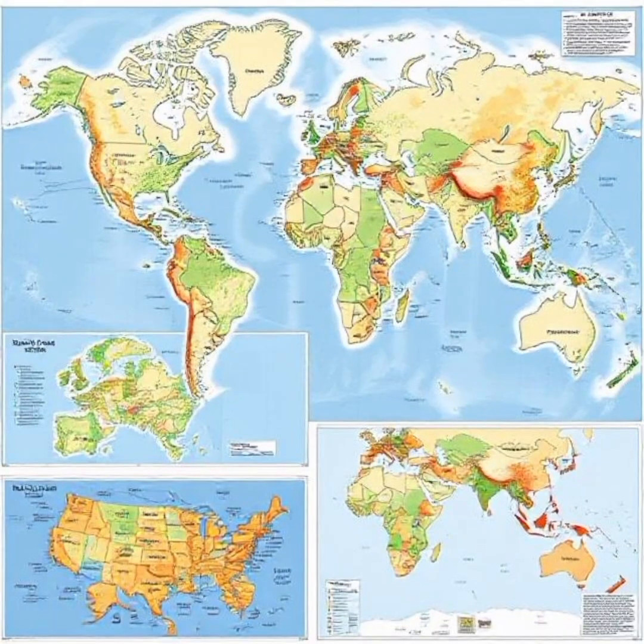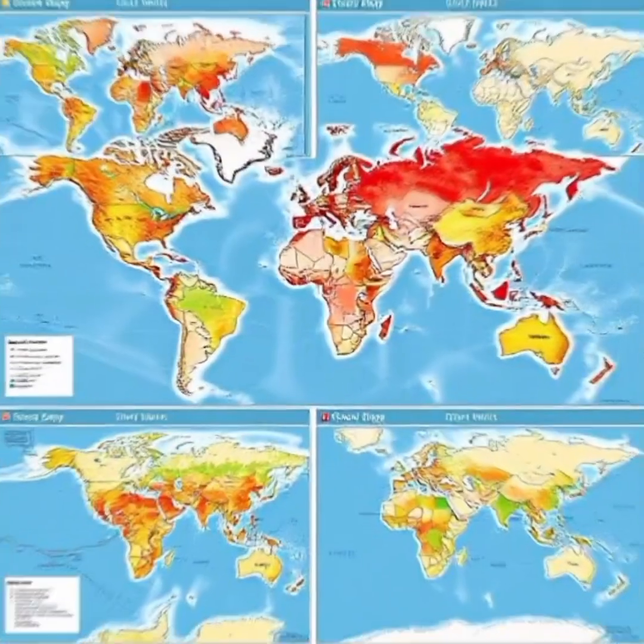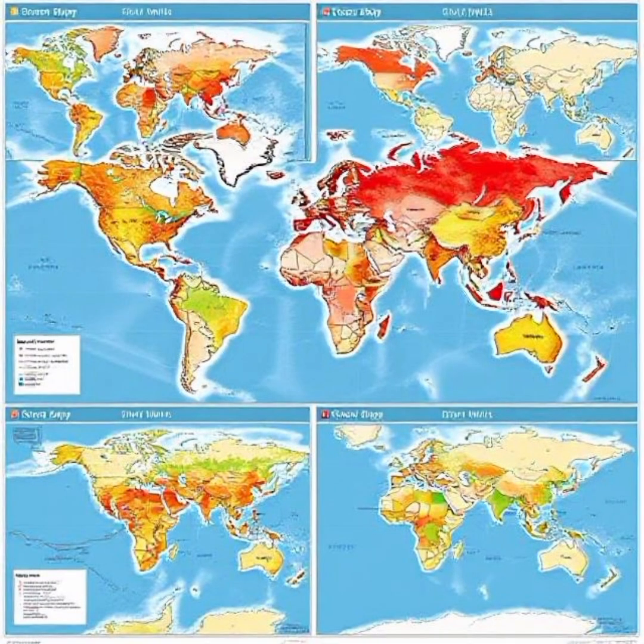The next time you look at a map, ask yourself: what story is it telling? And what stories are being left out?